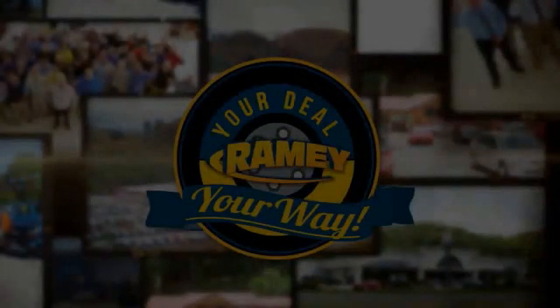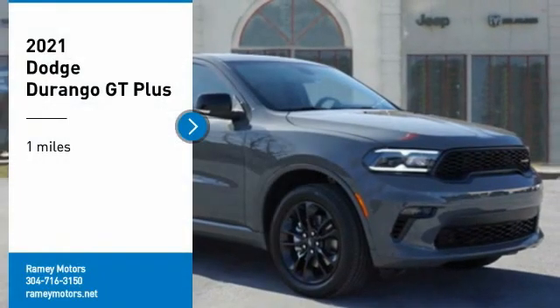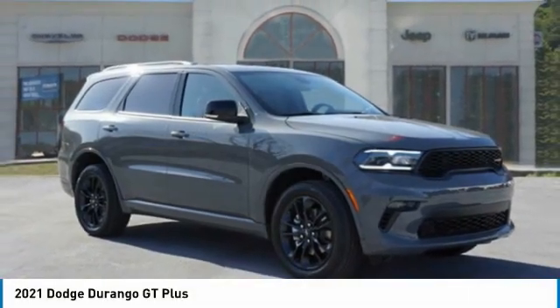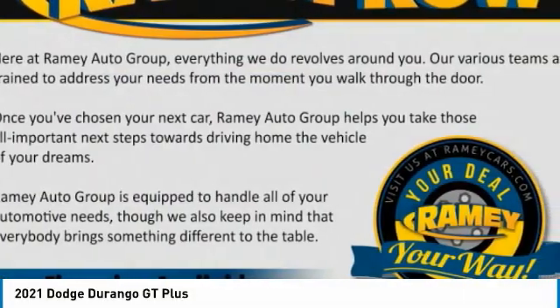Feel your way. Come test drive the 2021 Durango. The Durango allows you and your family to travel in style and comfort.